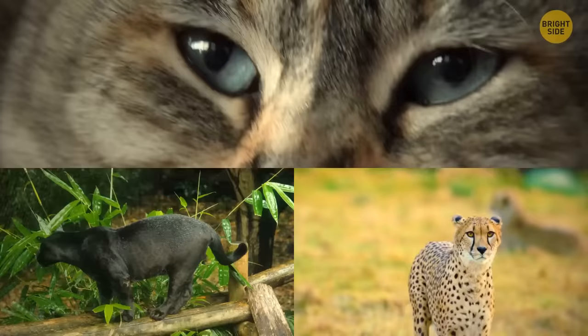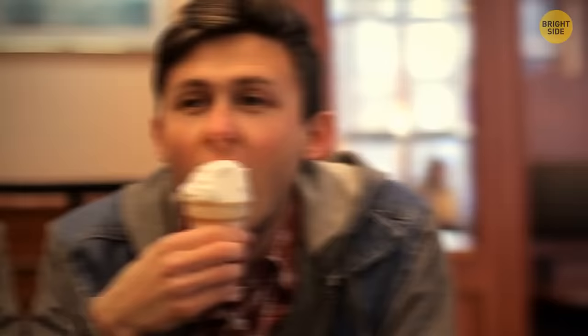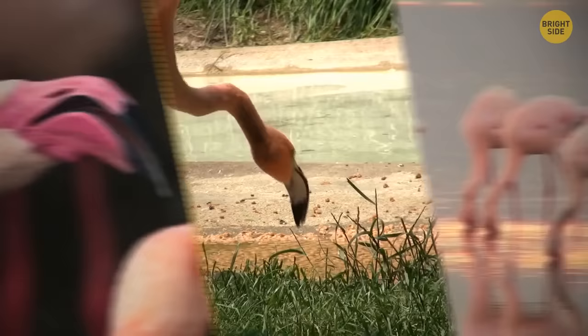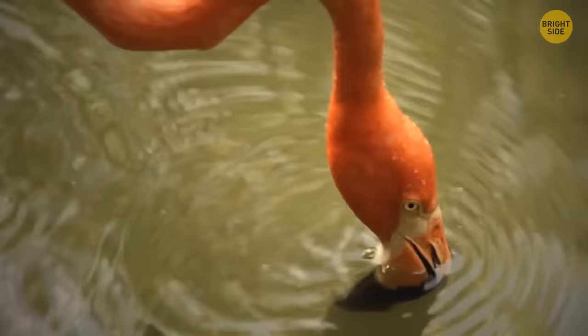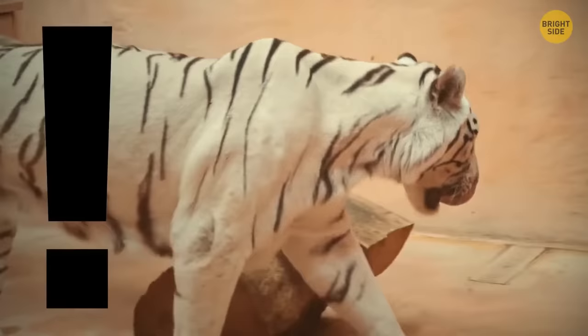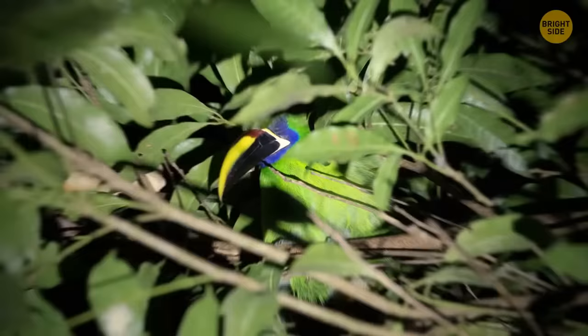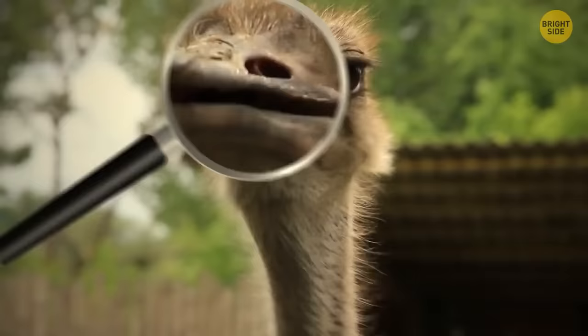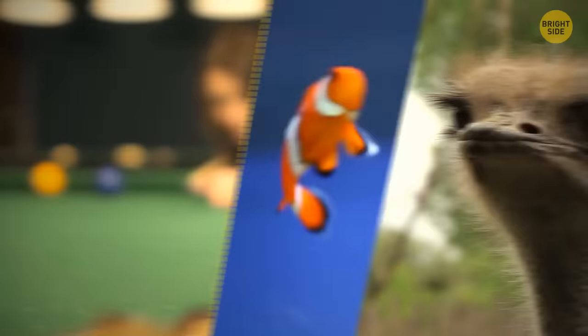Cats, as well as other felines, can't taste sweet things — they don't have the taste buds needed for that. Flamingos can only eat with their heads upside down, which is why their lower bill is massive and their upper bill isn't fixed. Tiger skin is as striped as their fur. When toucans sleep, they curl into tight balls — these birds can turn their head so their tail covers their head and the beak rests on the back. The ostrich has some of the largest eyes in the animal kingdom, more massive than a bird's brain — each eye is as big as a billiard ball.